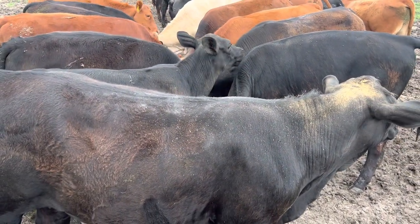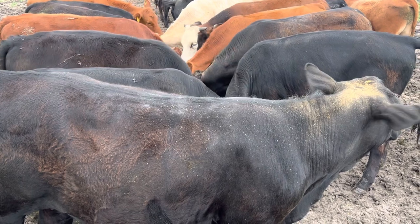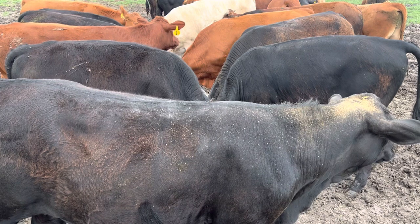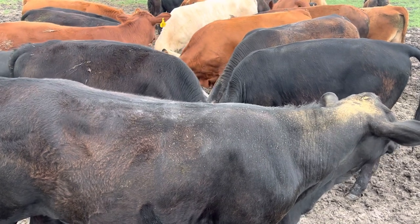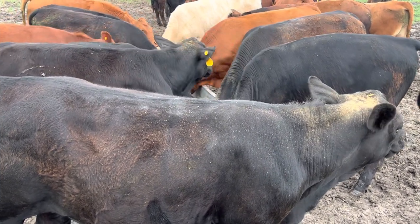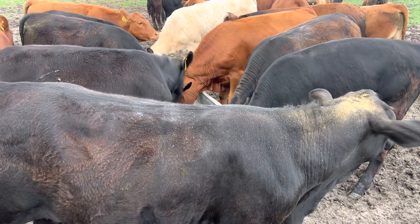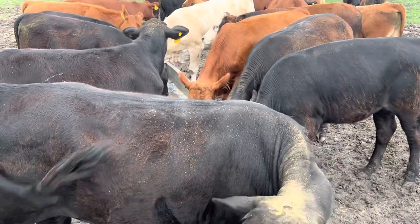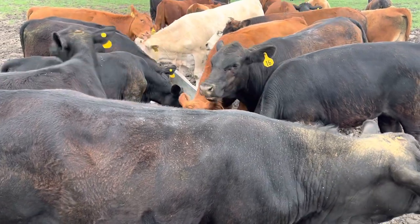I thought about it and I was like, my dog takes dewormer. Ivermectin is the same dewormer that gets used for dogs, and they give dogs dewormer every month. So I figured if necessary, I probably can deworm my cattle once a month too.